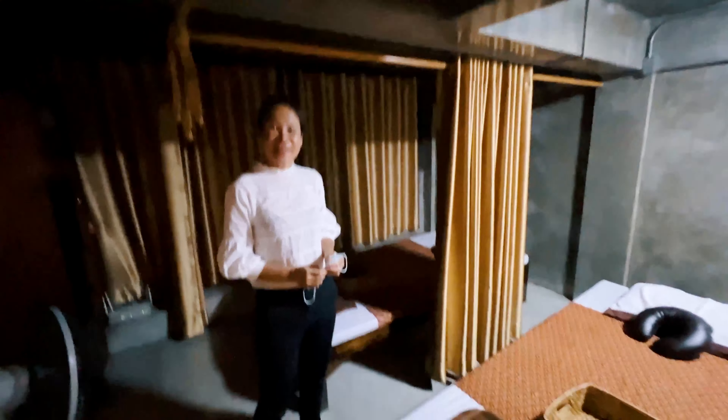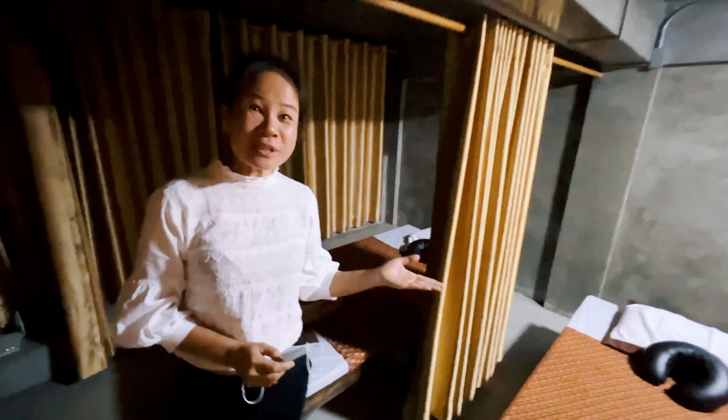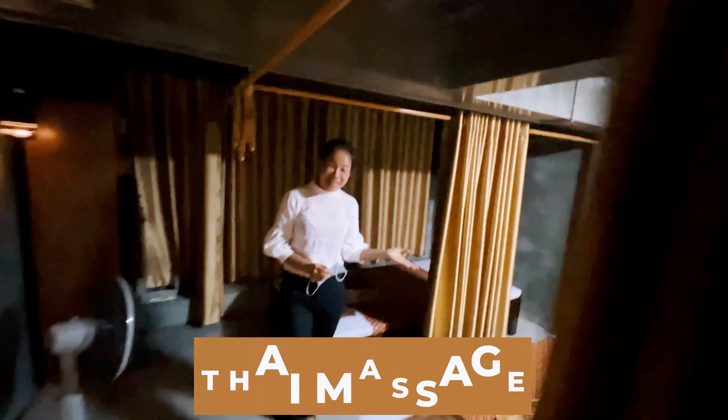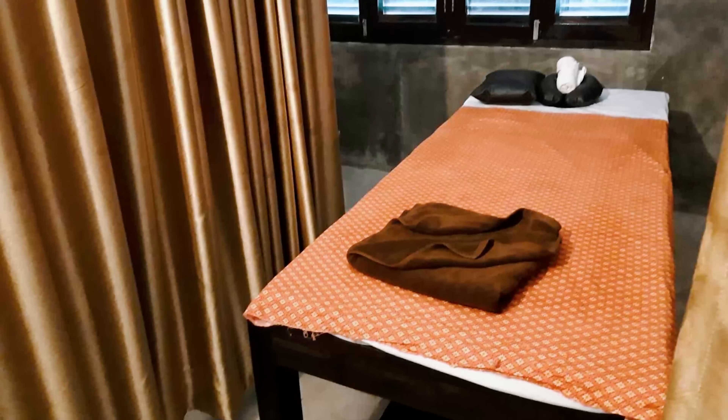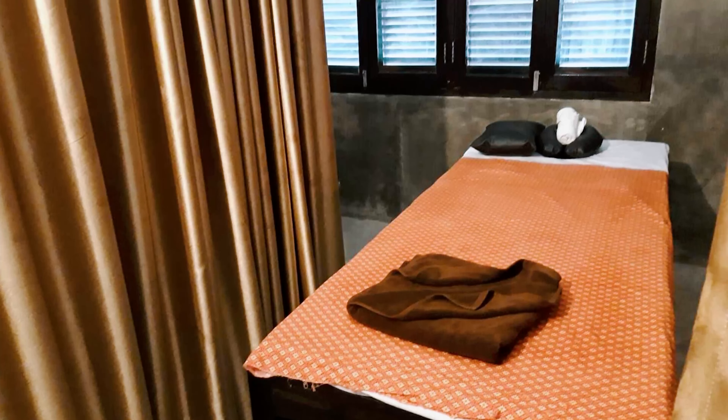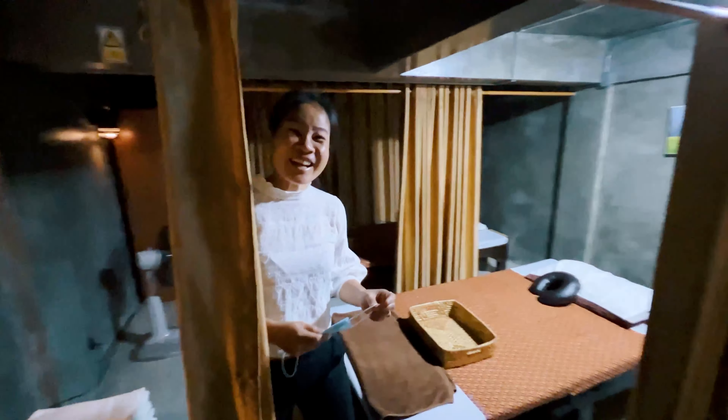So this is the second floor. What's up here? This is for the Thai massage. Look at this. It's nice. It's got brushed concrete on the wall. And you have another floor above? Third floor? Yes, let's go see.